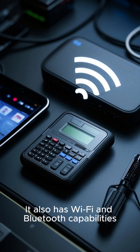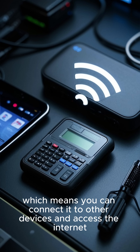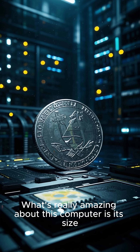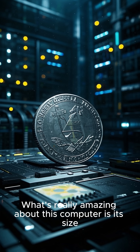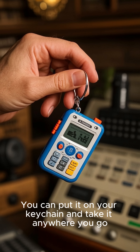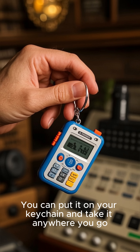It also has Wi-Fi and Bluetooth capabilities, which means you can connect it to other devices and access the Internet. What's really amazing about this computer is its size — it's only 12 millimeters thick and weighs just 6 ounces. You can put it on your keychain and take it anywhere you go.